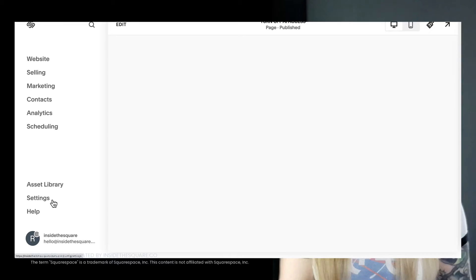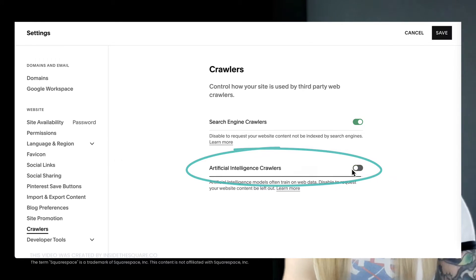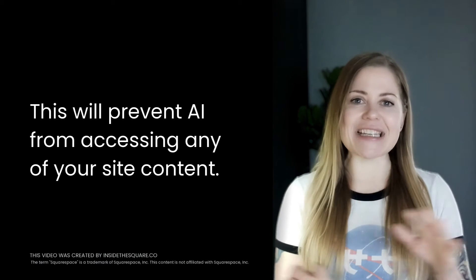To access this setting, select Settings, then Crawlers, and toggle off Artificial Intelligence Crawlers. Keep in mind, this is not page by page — this is a setting for your entire website.